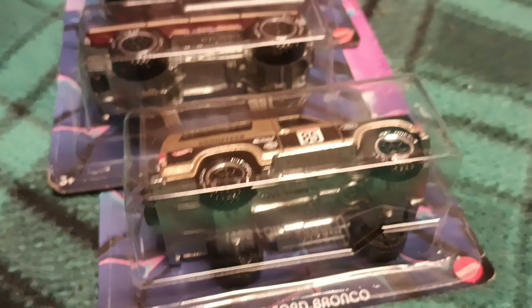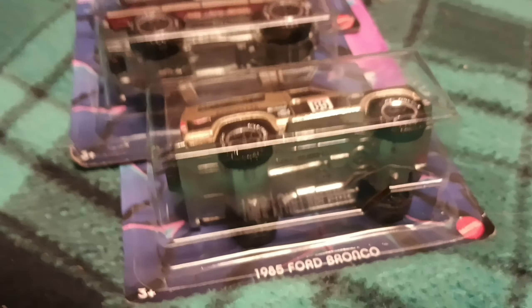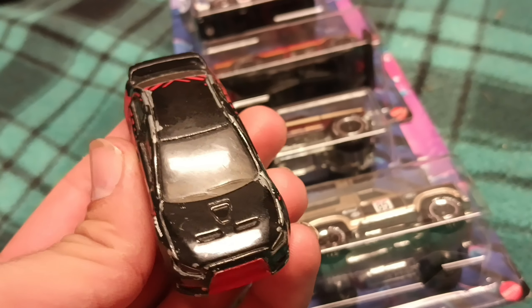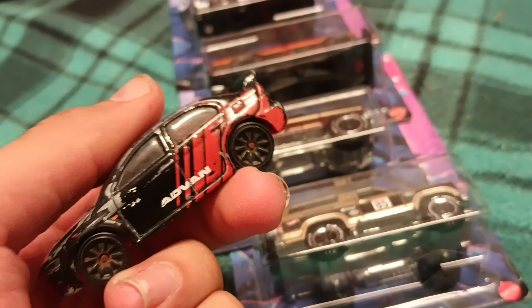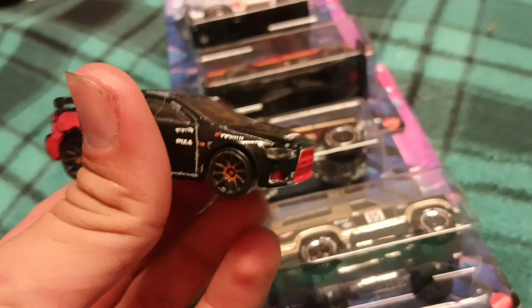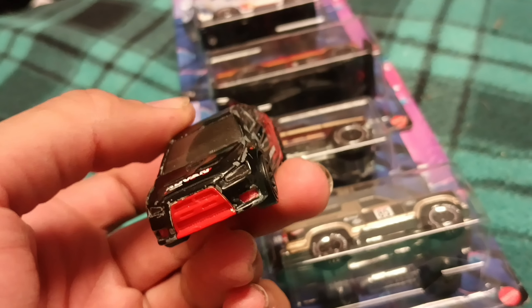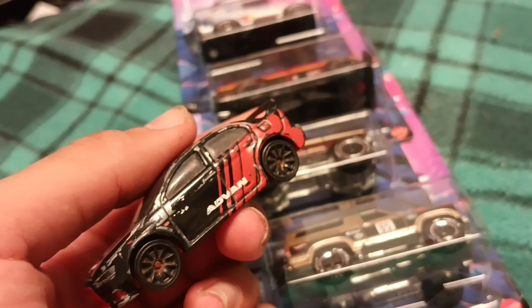The only one I'm missing is the Blazer. I hope it's not too expensive, but I think it might be since there's only one per case — I thought it was the Bronco that was the short-packed one, but I guess not. I also literally just found this in the parking lot and decided to keep it because I don't have it and I think it's kind of a pricey car. But yeah, that's what I picked up today.